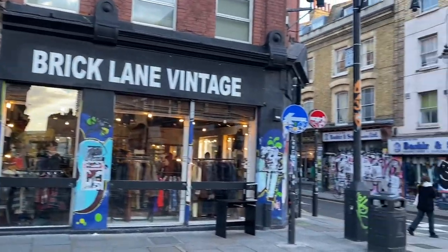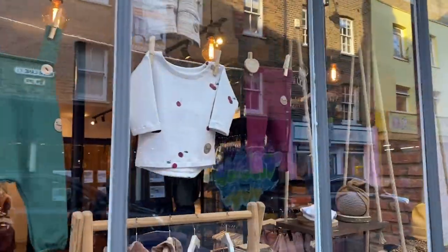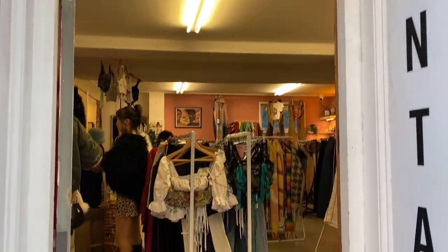After five minutes of beautiful walk, here we are at Brick Lane. It's a straight lane with a number of boutiques, vintage shops, restaurants, small market, food stalls and number of stores.